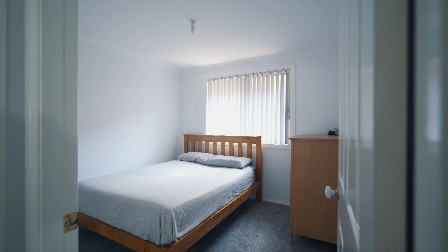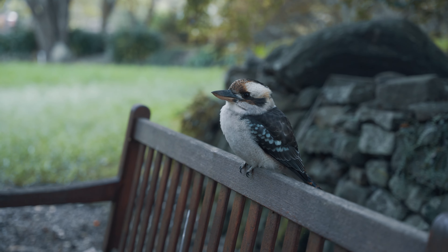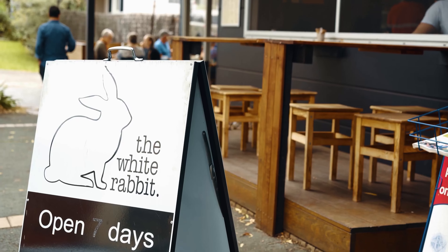Walk or cycle to the beautiful botanic gardens, parks and bushlands, the University of Wollongong, as well as the picturesque villages of Kiraville and Gwynneville.